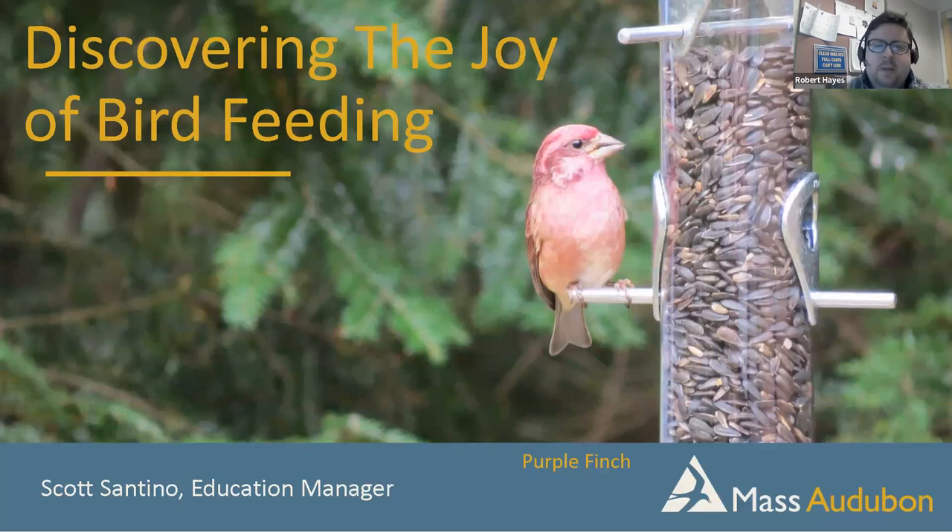Are you looking for a way to brighten your yard and mood this season? Backyard bird feeding is a wonderful way to attract birds to your property, stay connected to nature while inside, and get to know the characteristics and behaviors of common birds. Today we'll explore different feeder types, the best seed to put in them, the birds they'll attract, how to outsmart the squirrels, and other ways to encourage bird life into your yard and community.